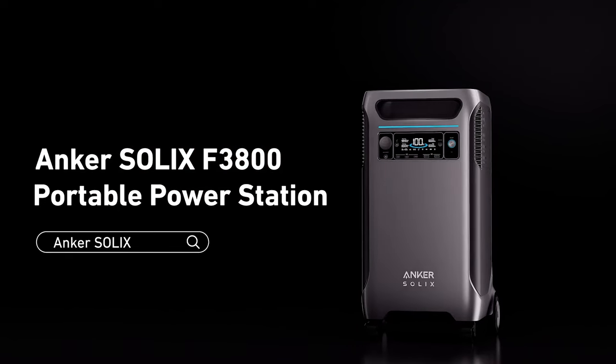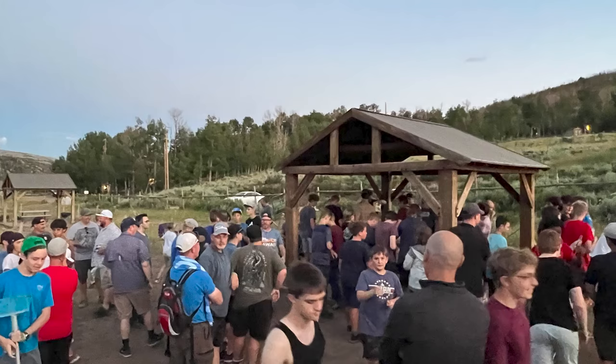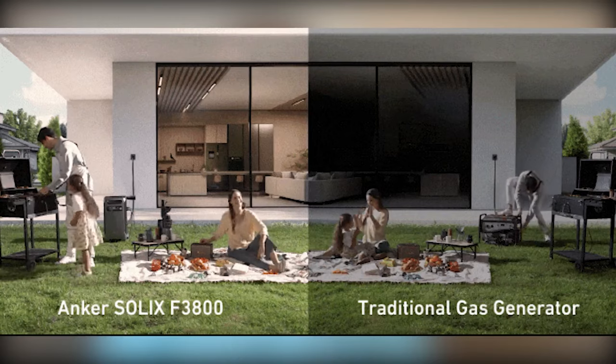What happens when the power goes out at home? Usually it comes back on within a few minutes, but sometimes that's not the case. In addition to emergency situations, the Anker Solex F3800 looks great for bringing power with you when you need power for something larger, such as an outdoor event at a park or a location with no power, maybe camping for a week in an RV instead of a noisy generator.